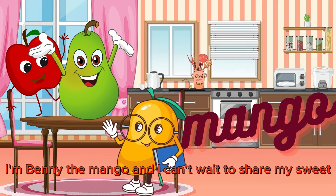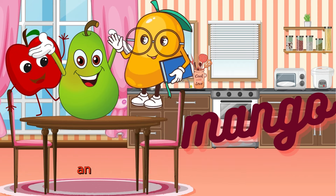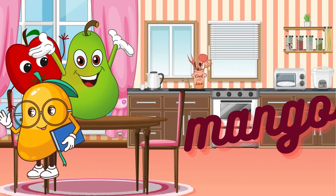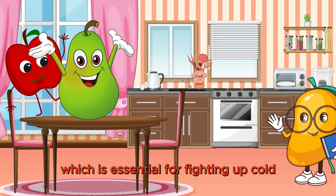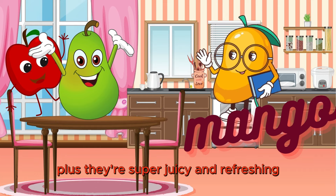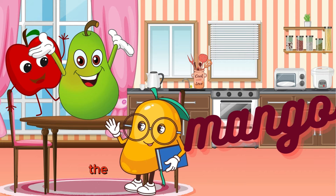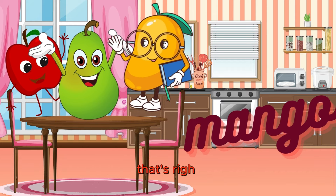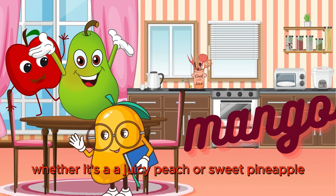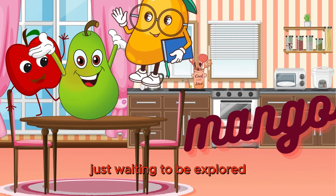I'm Manny the Mango and I can't wait to share my sweet and juicy goodness with you all. I love colors — jam-packed with vitamin C, which is essential for fighting off colds and keeping our bones and teeth strong. Plus, they're super juicy and refreshing. Whether it's a crunchy carrot, a juicy peach, or a sweet pineapple, there's a whole world of healthy eating just waiting to be explored.